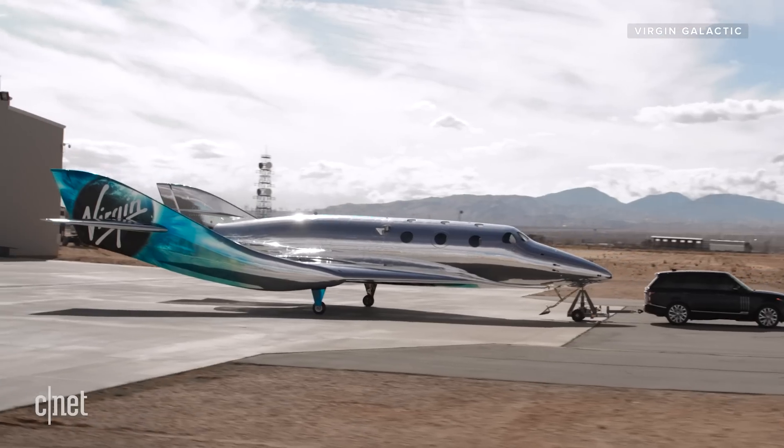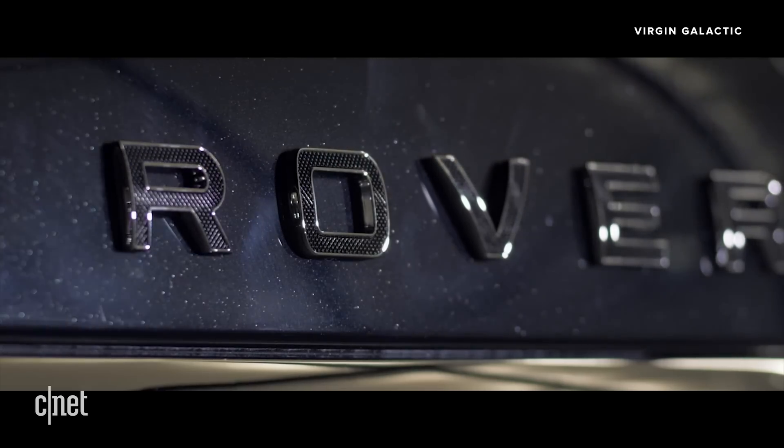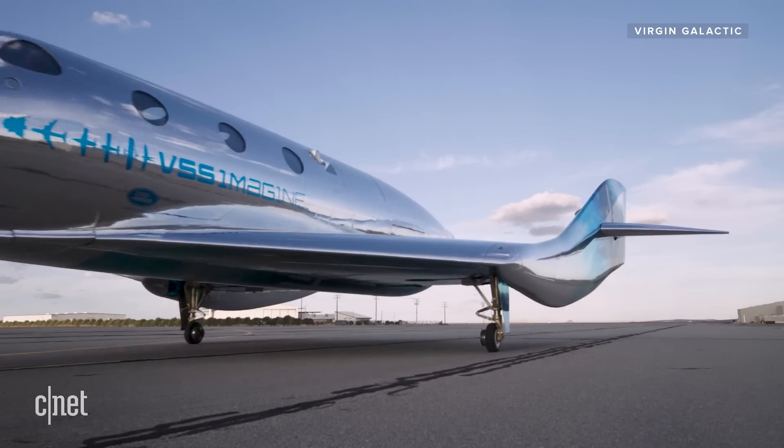That's future Virgin Astronaut Dee Chester towing the spacecraft in her Astronaut Edition Range Rover — apparently that's a thing. Also worth noting, "Future Astronaut" is how Virgin refers to its paying customers. They're not like NASA astronauts.